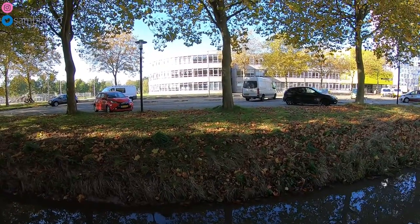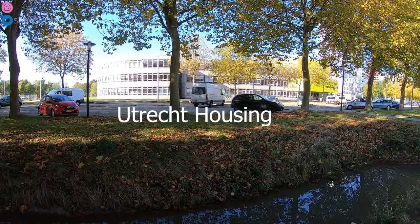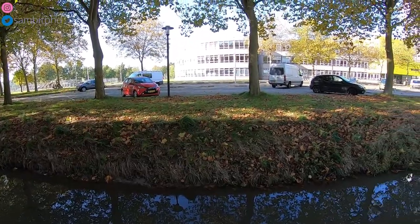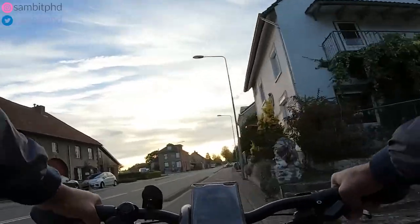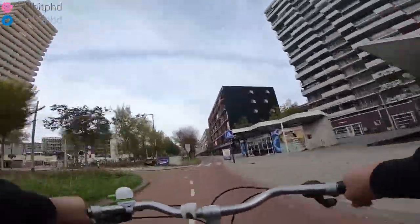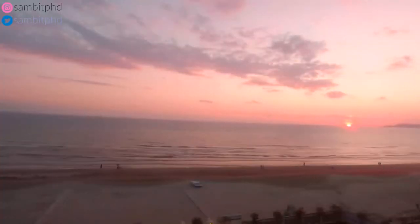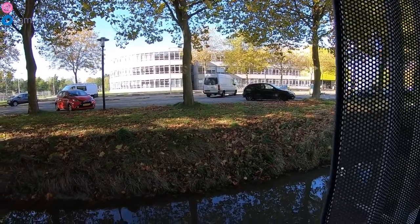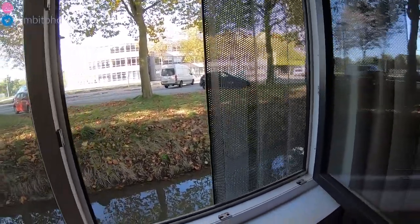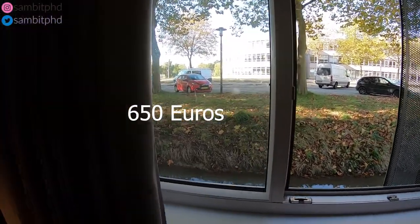Now we are in Utrecht University campus, around the campus. As you can see, you are near a nice area with a nice fall view outside. This is the 650 euro student housing very near to Utrecht University, and this is how it looks like.